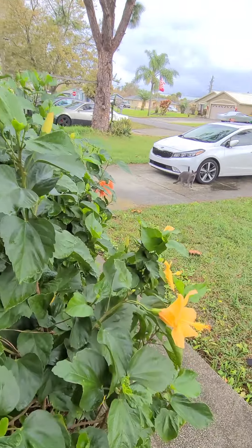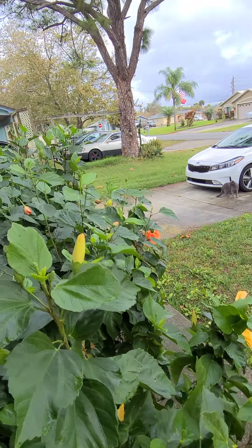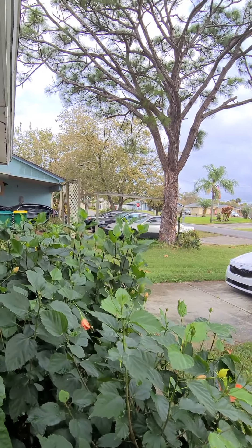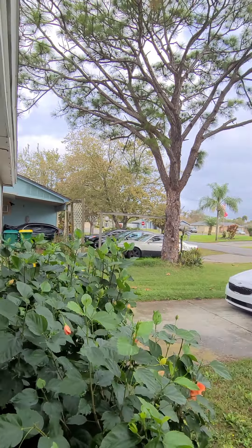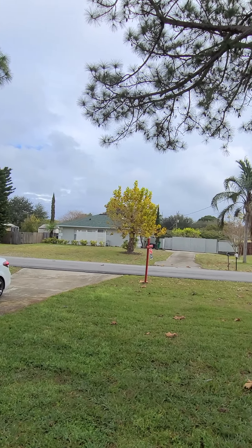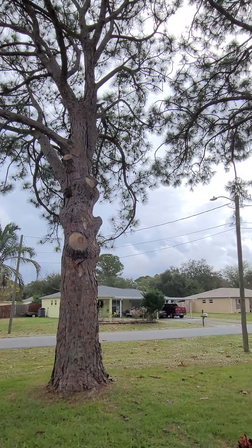All right, so this is looking out the front door. You've got some beautiful hibiscus flowers here, a couple different varieties, very nice, some pine trees. Your neighbors across the street, big ol' pine tree there.